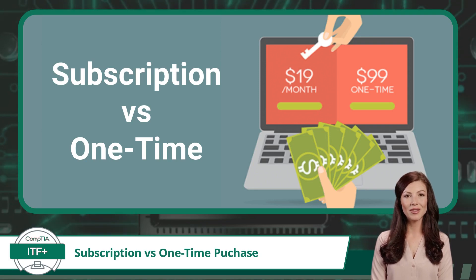Previously, with one-time purchases, you bought a software product, paid a one-time fee up front, and it was yours to keep and use forever. For example, Microsoft Office used to be available as a one-time purchase. You'd buy a version, like Office 2019, and it would be installed on your computer. You could use it as long as you wanted, without any further payments.